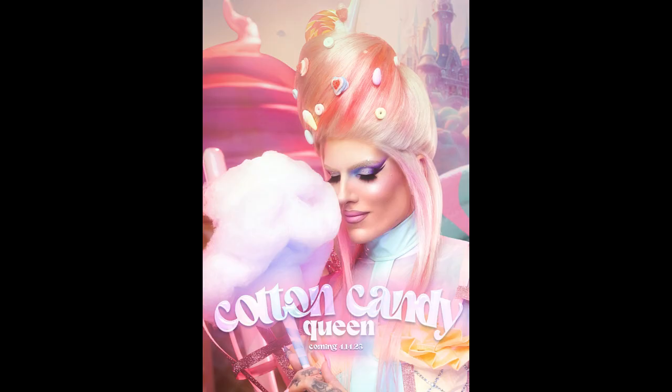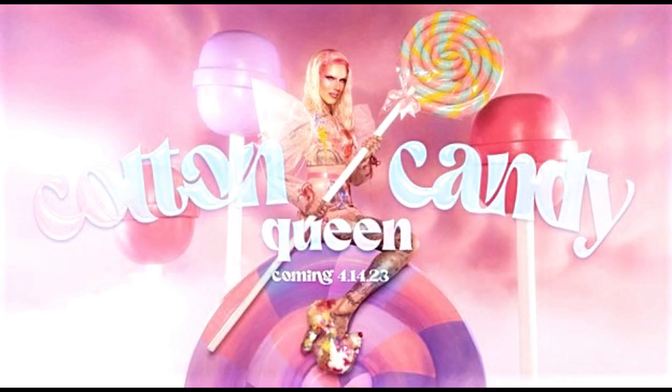And there you go, Friendships! What do you guys think of the Cotton Candy collection? Let me know what you're looking forward to getting. Thank you so much for watching — this is Mixy G, and I'll see you in my next video. Stay safe, stay happy, and stay healthy. The Cotton Candy Queen collection is coming this Friday, April 14th, 2023.